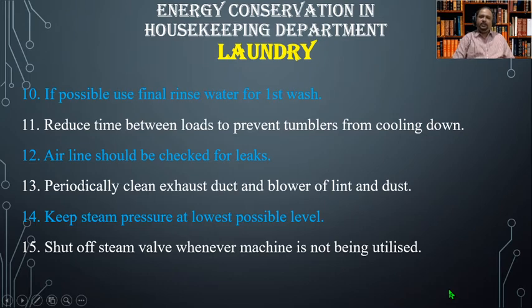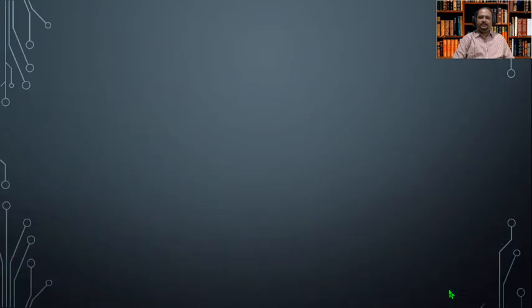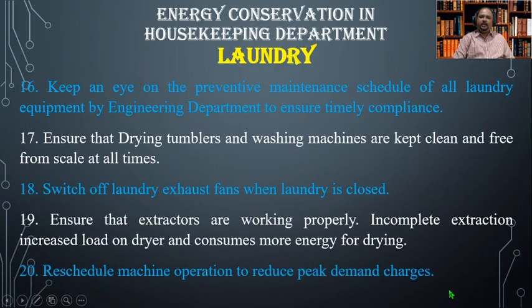Number eleven, reduce time between loads to prevent tumblers from cooling down. Number twelve, air lines should be checked for leaks. Number thirteen, periodically clean exhaust ducts and blowers of lint and dust. Number fourteen, keep steam pressure at the lowest possible level. Number fifteen, shut off steam valves wherever a machine is not being utilized. Number sixteen, keep an eye on the preventive maintenance schedule of all laundry equipment by the engineering department to ensure timely compliance.